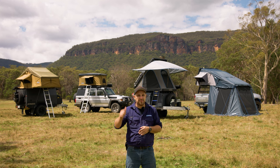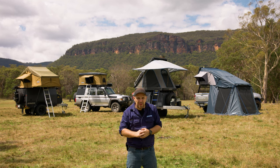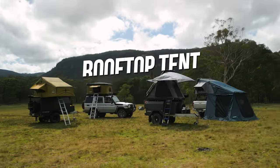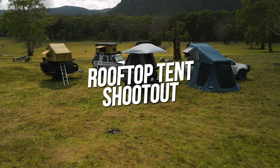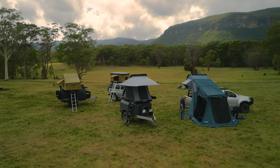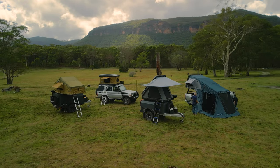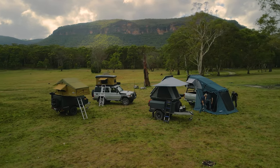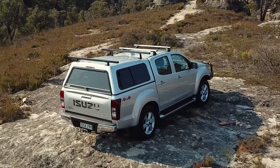Now let's take a detailed look at each of the four different styles of rooftop tents to help you decide which one is perfect for your needs. First, let's talk about how you're going to mount your rooftop tent to your vehicle or trailer.